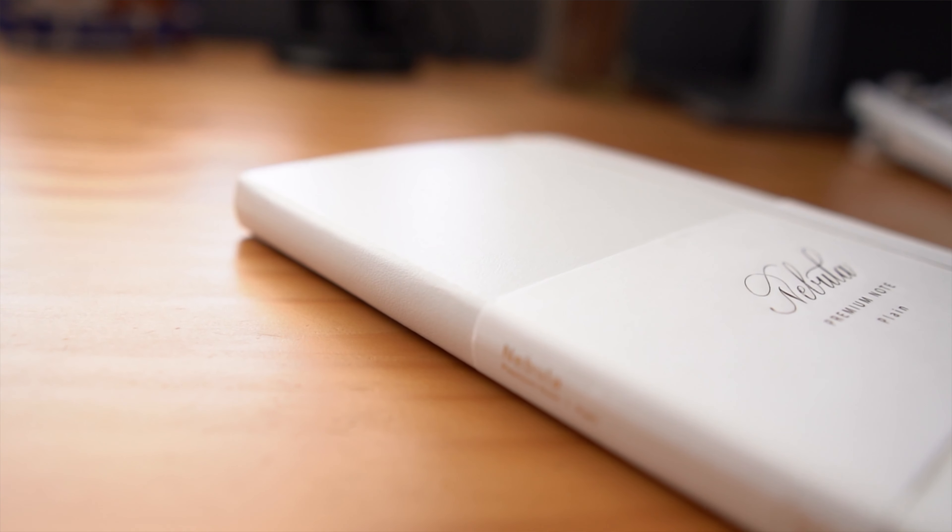It also includes magnetic bookmarks so you can easily flip to and from whichever page you're referencing. This notebook also features an elastic closure and a back pocket. There are 192 pages of 90 GSM white colored fountain pen friendly paper that is proprietary to Nebula. We're talking match made in heaven — chef's kiss.